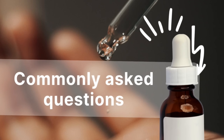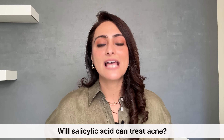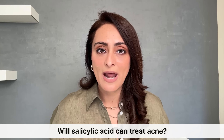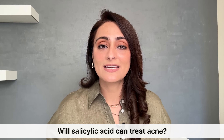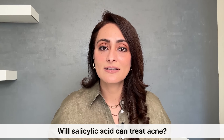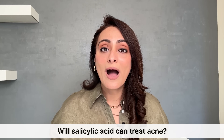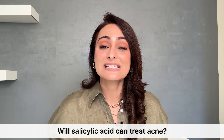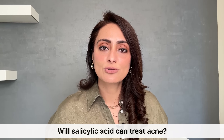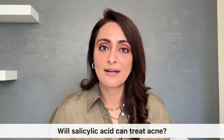Commonly asked questions — will salicylic acid treat acne? Salicylic acid alone will not treat your acne. Treatment depends on the severity and type of acne. If you have a few spots here and there, salicylic acid can help, but if you have moderate to severe acne, you'll require oral medications along with topical creams. Please consult your dermatologist and take prescription-based medications to properly treat your acne.